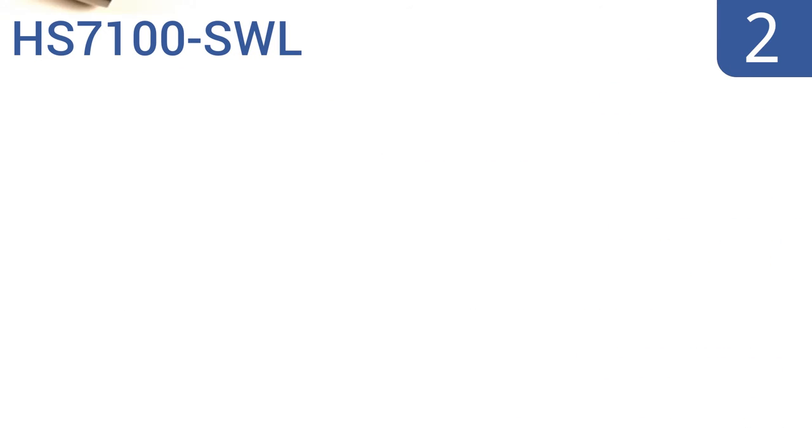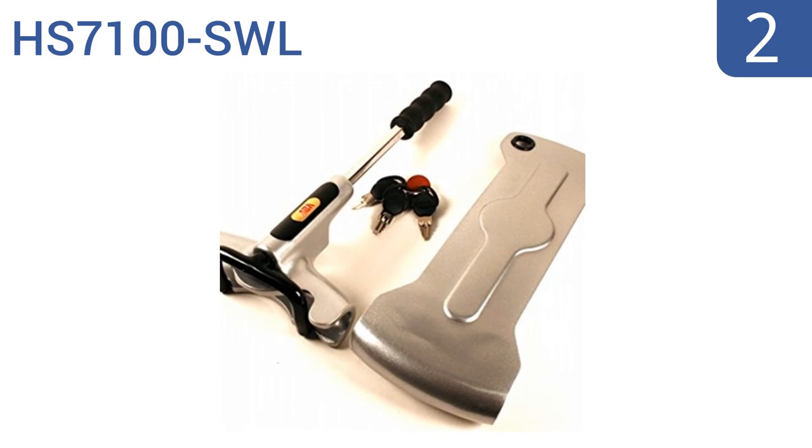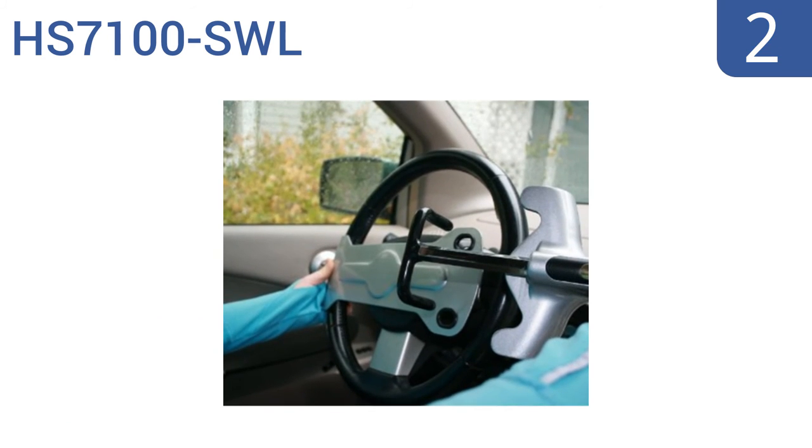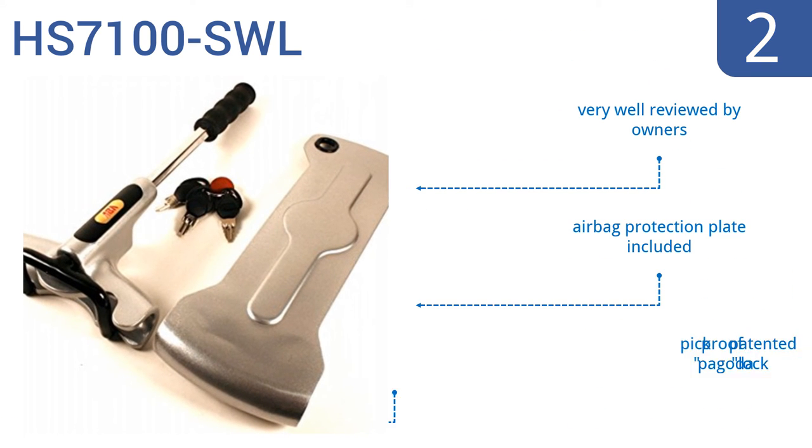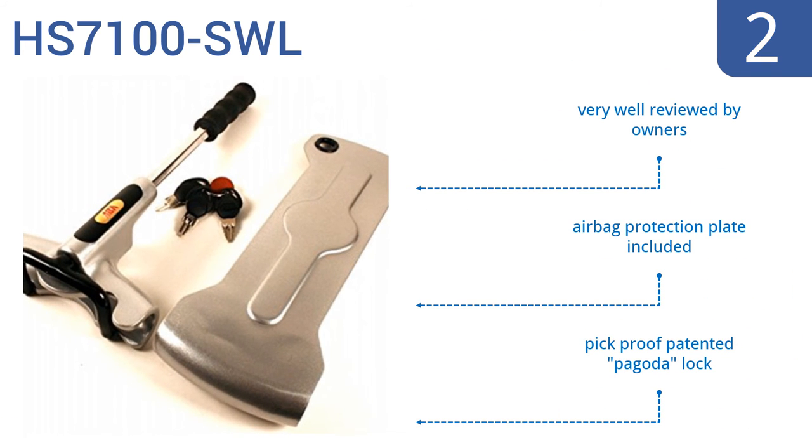At number 2, at the heart of the HS7100 SWL is a heavy-duty steel construction that's resistant to almost every type of cutting attempt and to freon freezing disabling. The basic unit can be attached to any steering wheel regardless of size. It includes an airbag protection plate and a pick-proof patented Pagoda lock. It's very well reviewed by owners.